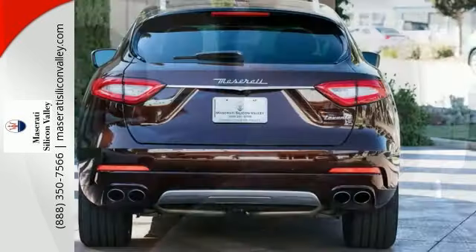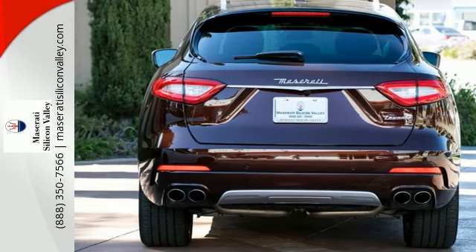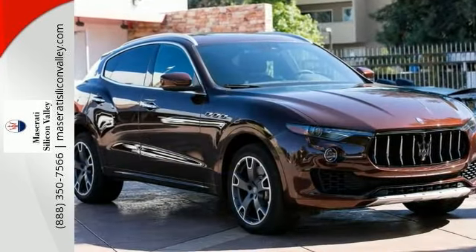Plus, it has the driver assistance plus package and luxury package. For more information, please contact the Maserati Silicon Valley Sales Department.